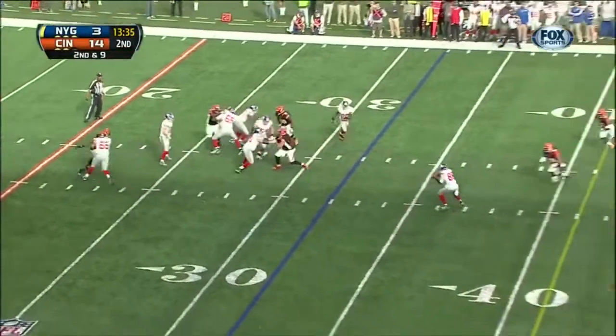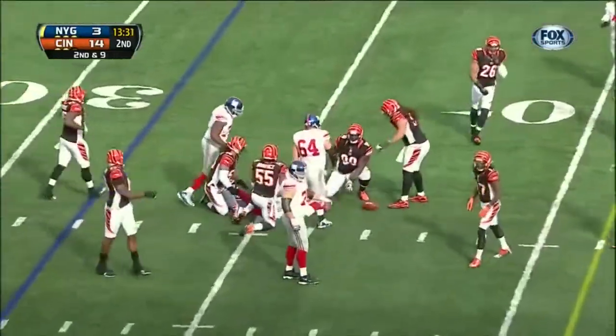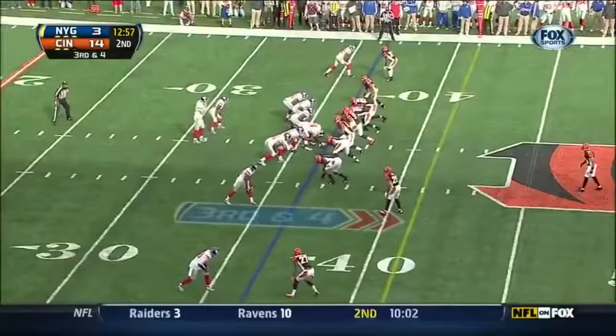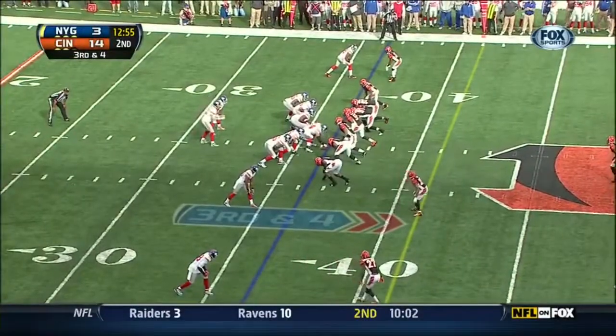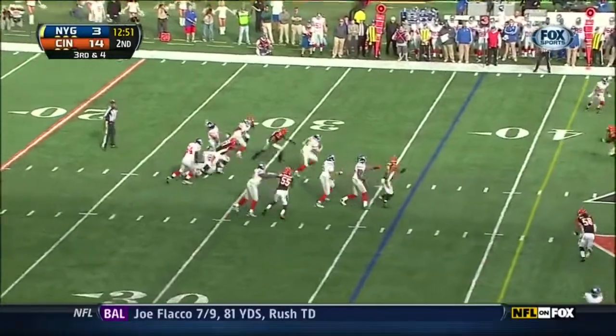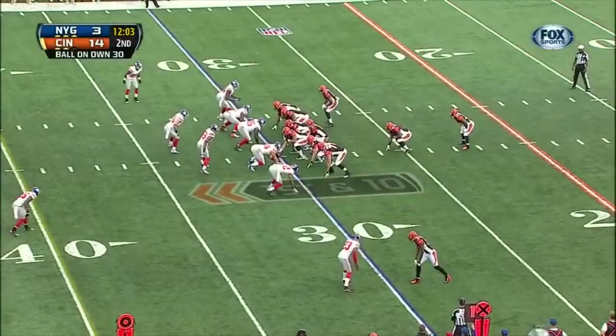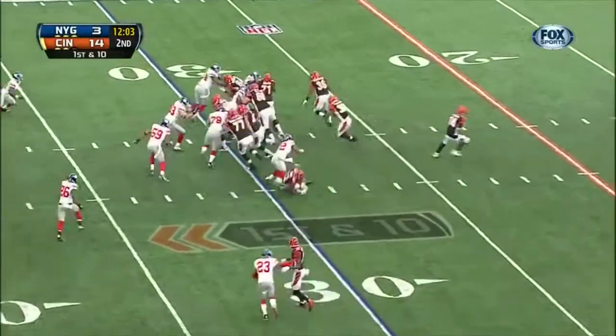Going to throw it on second and nine — dropped at the 36 yard line. Spins out of trouble but caught from behind by Carlos Dunlap. 14-3 Bengals.